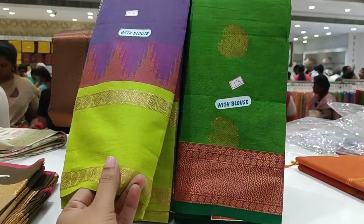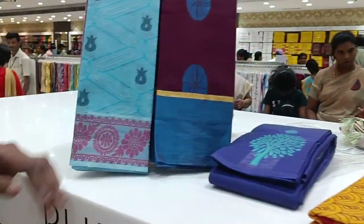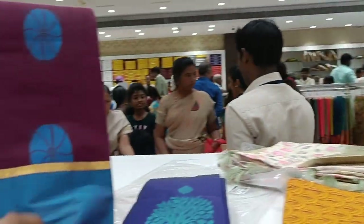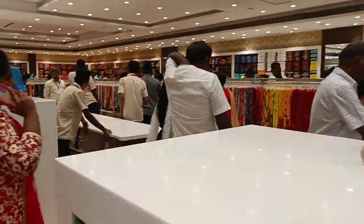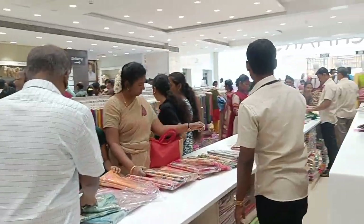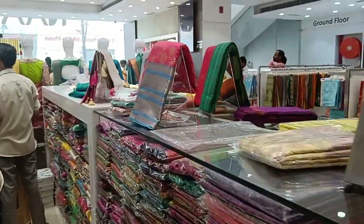This is a cotton sari — this sari is 200 rupees. This cotton sari is similar to that one. Sizes available are 50-30 and 40-30. This is a small cotton collection. This is also a fancy cotton collection.